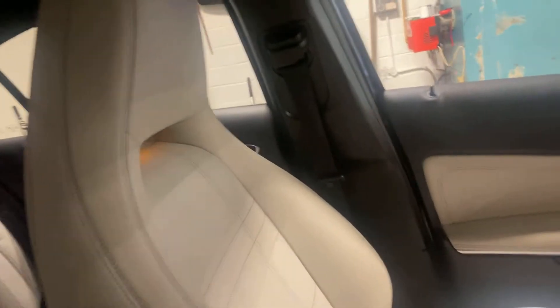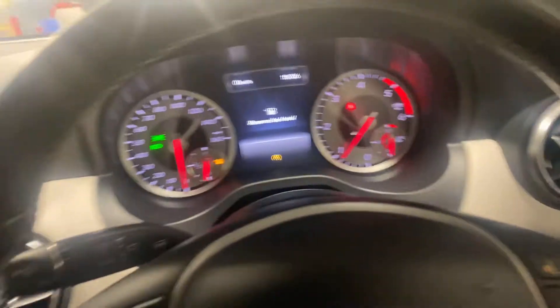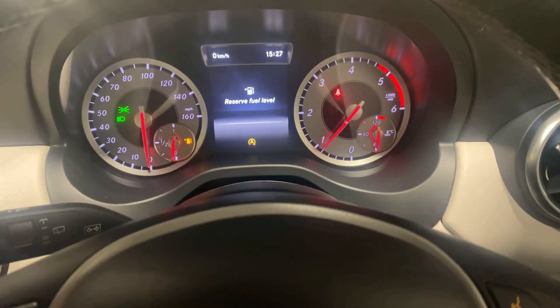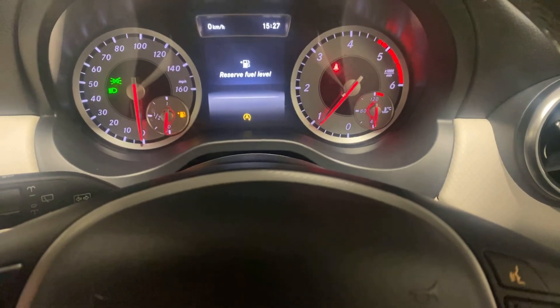Hopefully this video will do it justice, but sitting in it, I like the sporty seats as well. And it drives absolutely perfectly — I drove this car for a couple of days. I'm going to leave it at that. Get in touch with us. Cheers, bye.